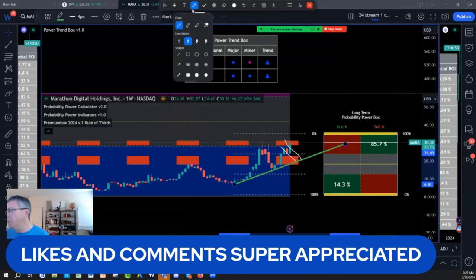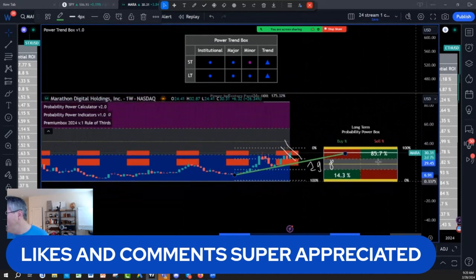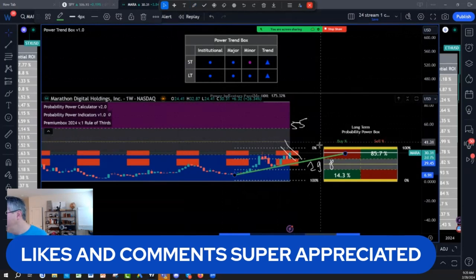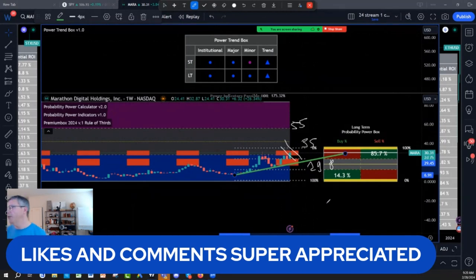$19.80 — maybe. $19.80 would be a wonderful re-entry. Now extended will be $35 on Mara. And then I have the next rule-of-thirds target, which is going to be the $55. But ideally, I would like a retracement now towards the $20 — the $19.80 — to give you one more chance.